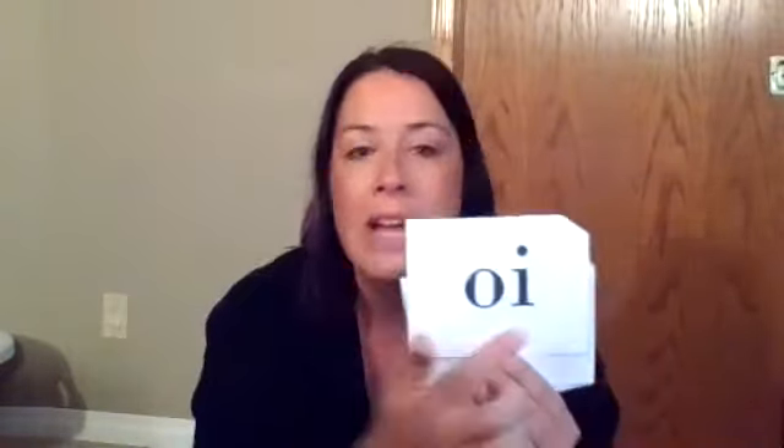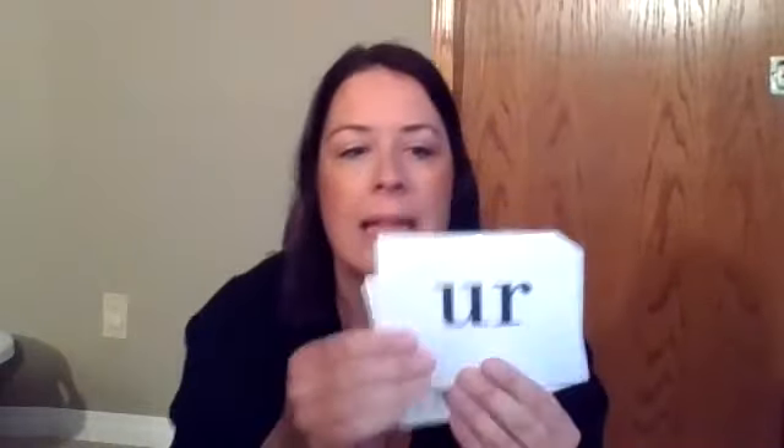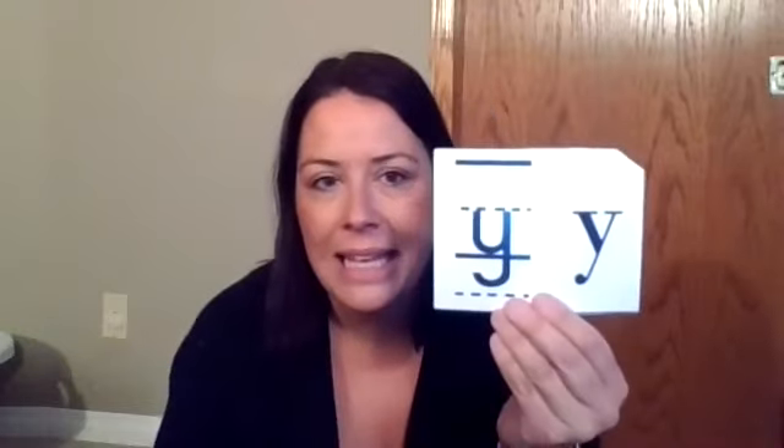Oi. The oi that we do not use at the end of English words — why not? English words do not end with i. Look closely. Er — the er of nurse. And our last one today, give it a try. It's y-i-ie. Awesome job today, boys and girls. Keep up the great work on practicing.